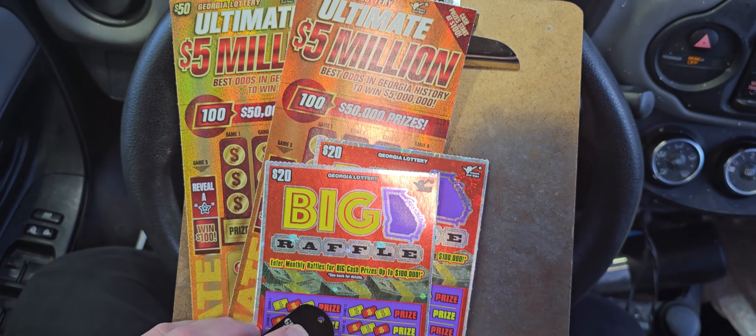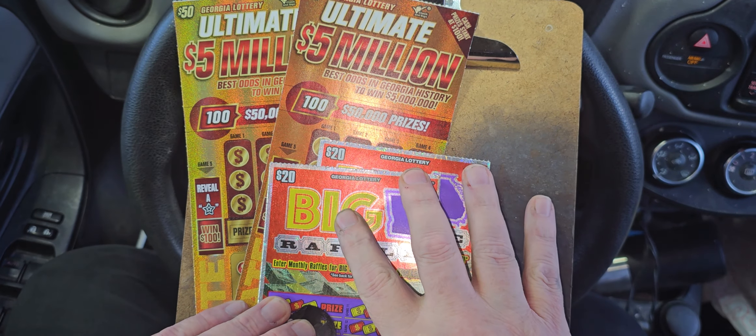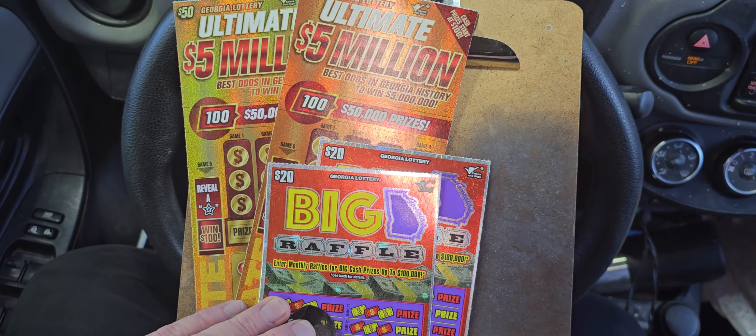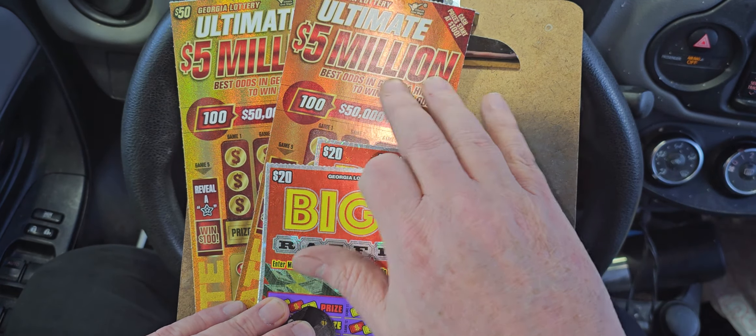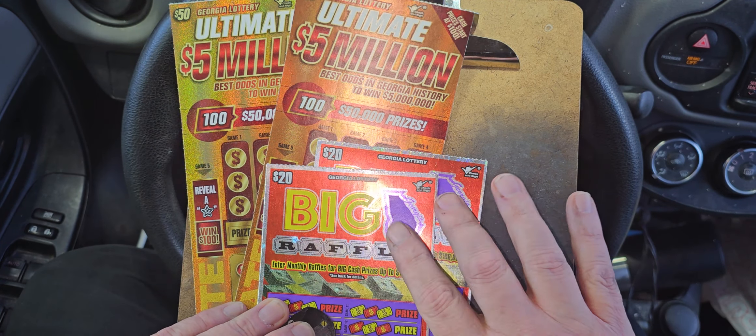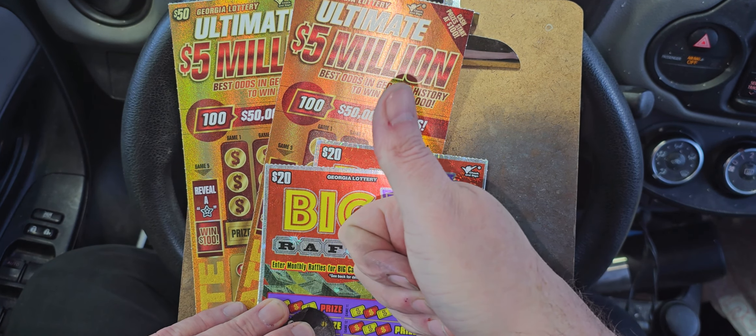Hello everybody, it's Paul again. I have us a $140 session — two of the $50 and two of the $40, both of the newest games. This one's a little older, but they went for the $50 first, and then these big raffles for the Georgia Lottery just came out Thursday. With that being said, here's my thumbs up to you.